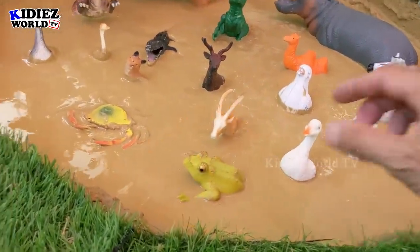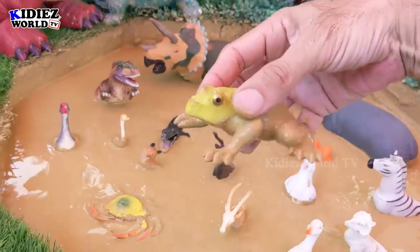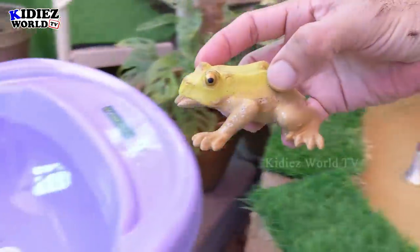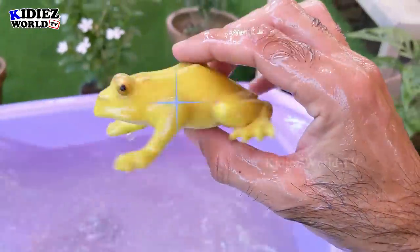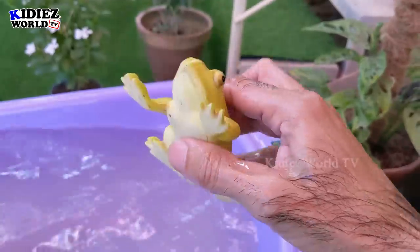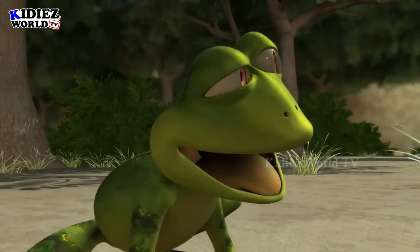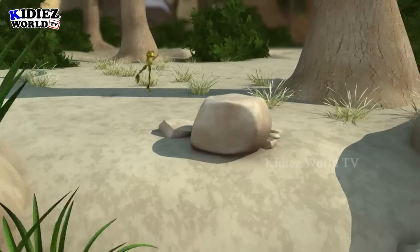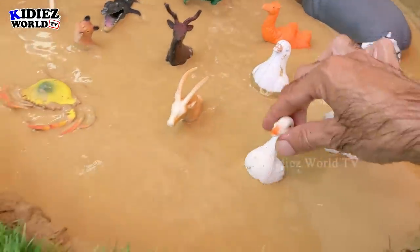Our first animal is frog. Frog is basically a rainforest animal. We have different kinds of frogs — some are very small and some are very big.